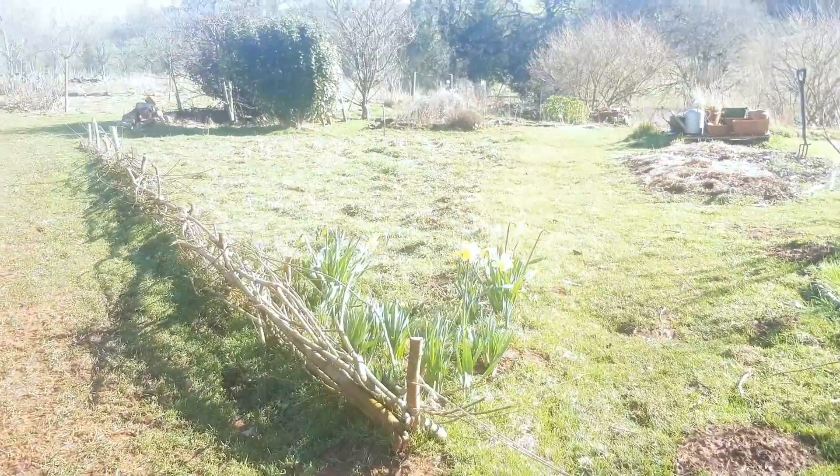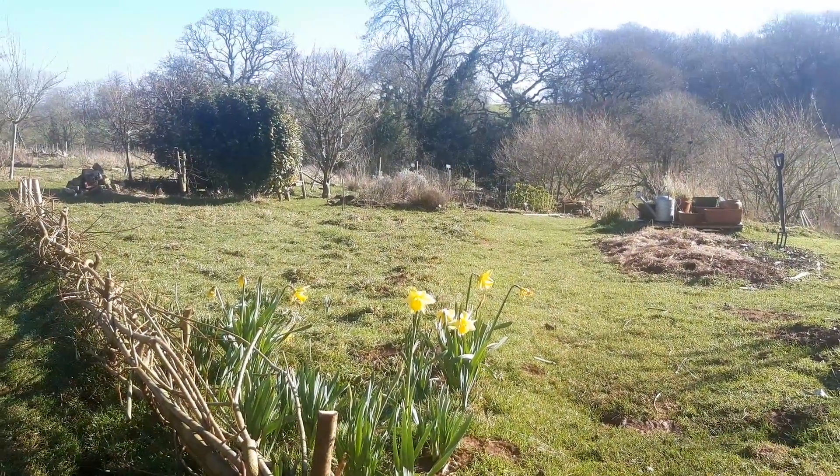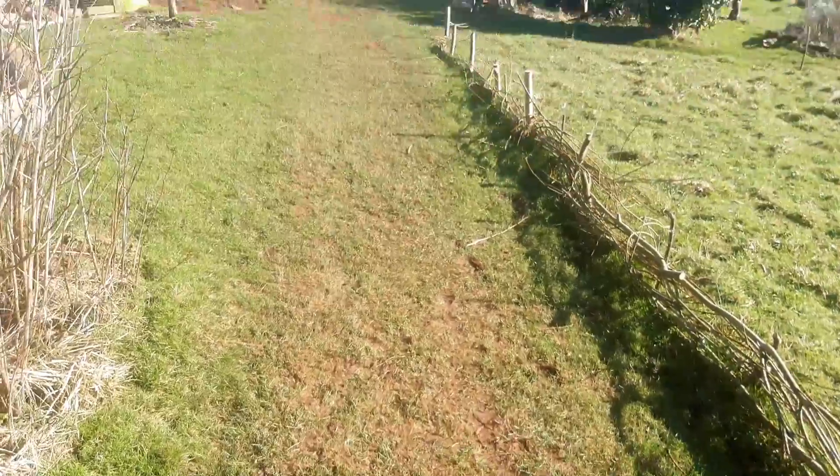The daffodils are out. I'd like to say that's the first sign of spring, but according to Somerset law it's not officially spring until you can step on 12 daisies with one foot. I see no daisies — only mud.